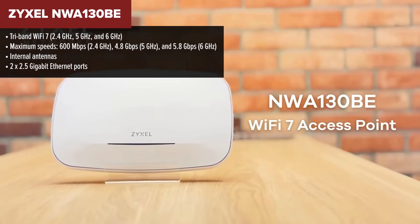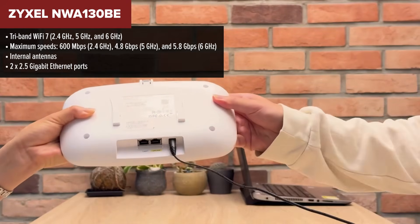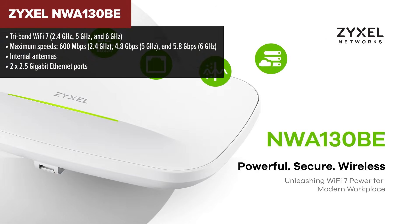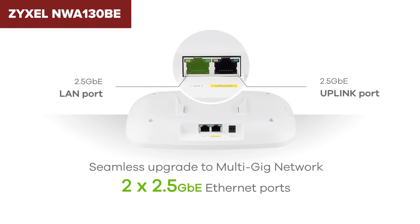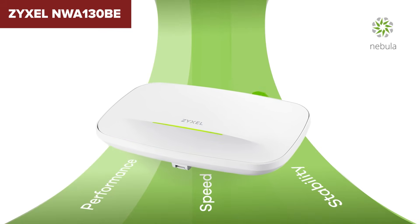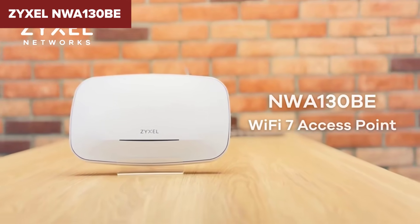And finally at number one, we have the Zyxel — a cutting-edge tri-band Wi-Fi 7 access point built to handle the next generation of internet technology. This beast offers speeds up to 11 gigabits per second across its three bands, which is mind-blowingly fast. It also comes with dual 2.5 gigabit per second Ethernet ports, so you can maximize both wired and wireless performance. Add to that its support for Zyxel's Nebula Flex for easy cloud or standalone management, and you've got an access point that's as versatile as it is powerful.